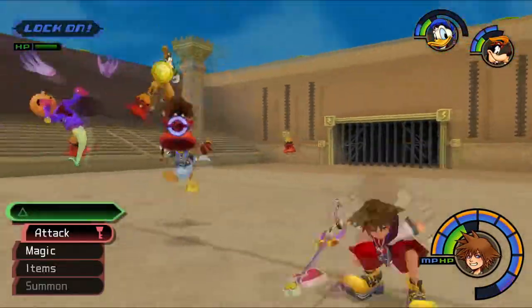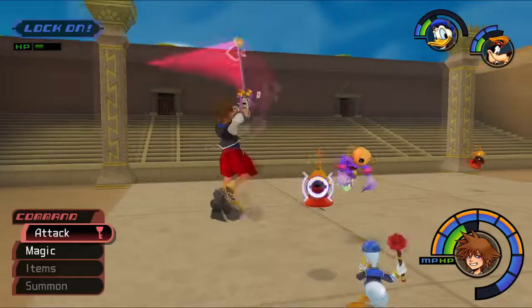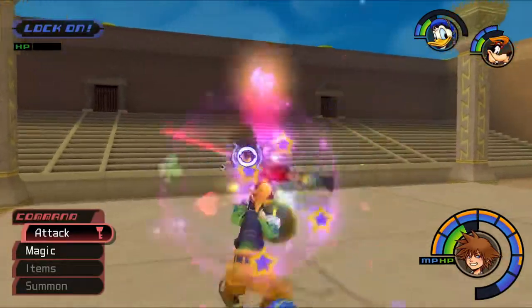The Blizzaga upgrade actually - oh my god, that makes all the difference. The damage output now is significantly better.